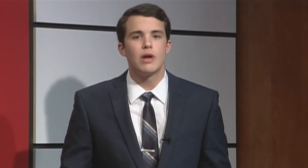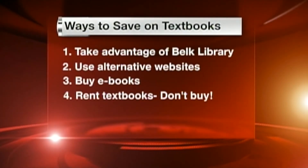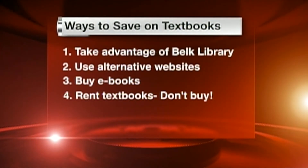And finally, something that both online stores and the bookstore have in common is that you can use them to rent your textbooks. You can keep the book for the semester, and then send it back. This way, you can get the book for less than half the price of a new one. Looking out for the college consumer, I'm Eric Goodnell, Elon Local News.